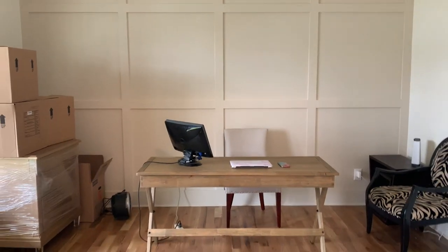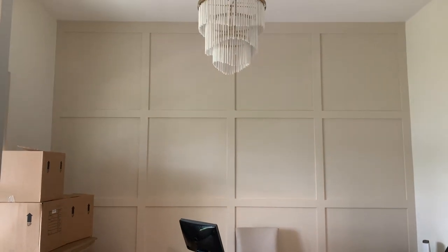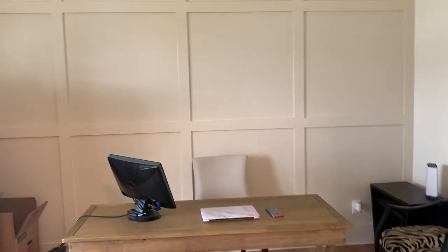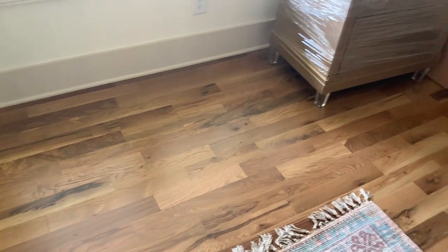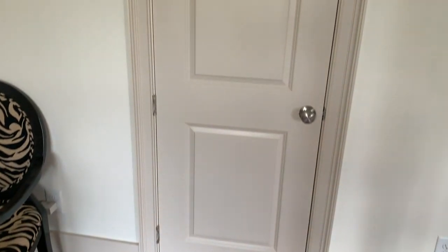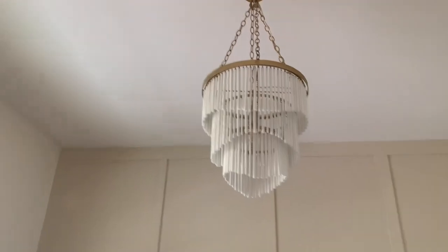I forgot to mention this wall back here - it's like my little feature wall. I'm not sure what I'm going to put back here, whether I'll put sconces, artwork, or what, because this wall is so beautiful I don't want to cover it up with too much stuff. I still haven't figured out how I want to decorate it. This wall is the same color as the trim in the house - Sherwin Williams Natural Linen - and I wanted it to stand out.